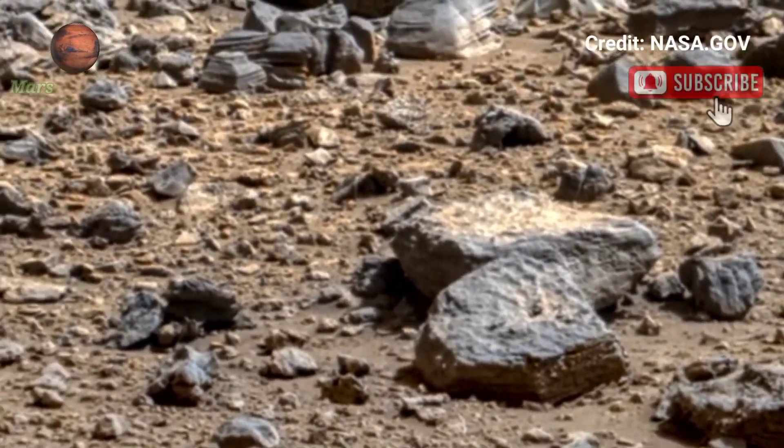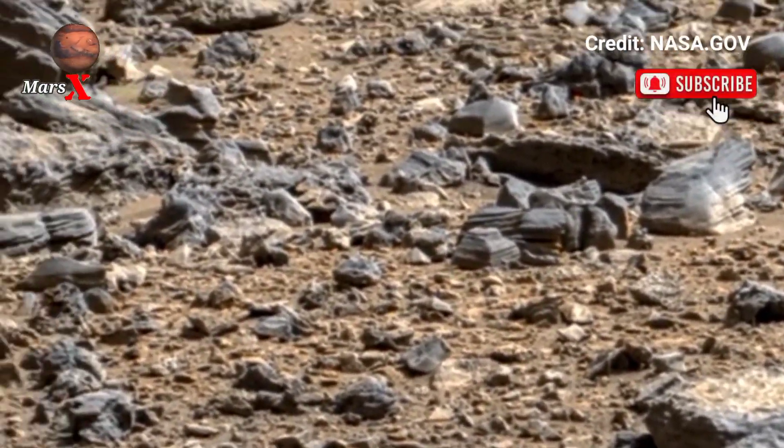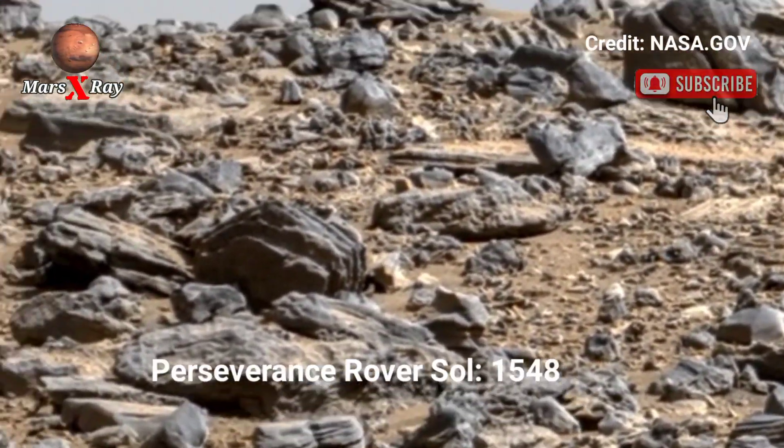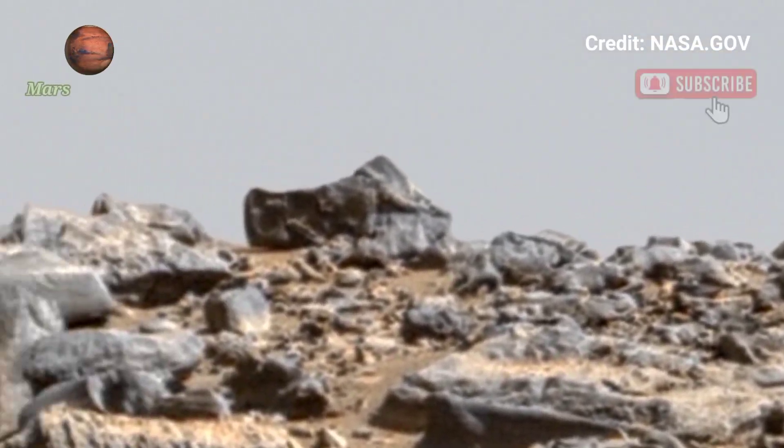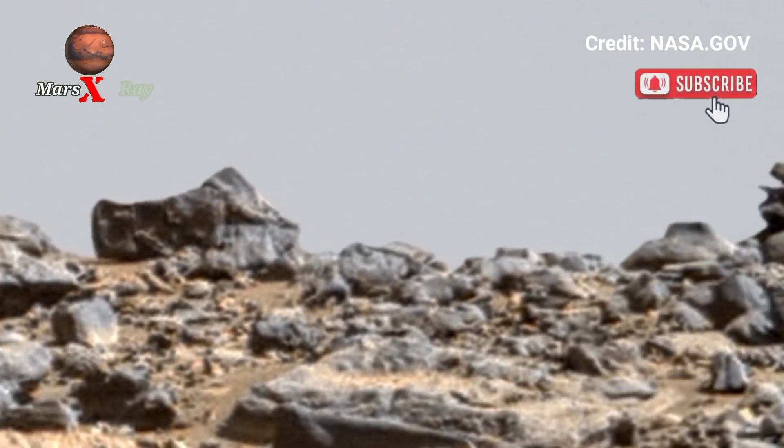Hi guys, welcome back to our YouTube channel. Mars X-Ray — NASA's Mars Perseverance Rover, Sol 1 by 4 8. NASA Mars: taking an economic view from the Perseverance Rover.